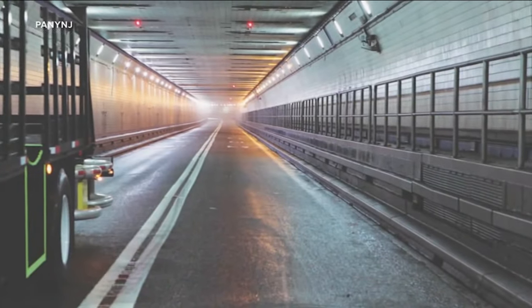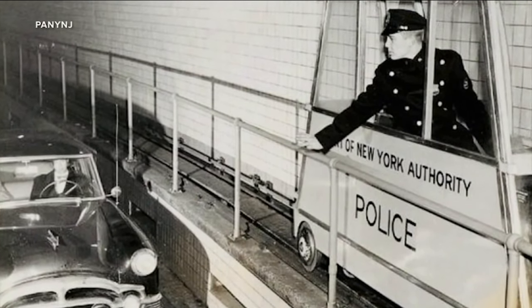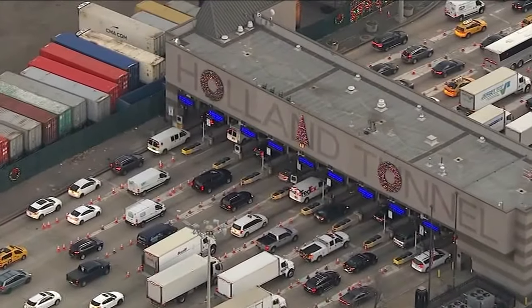Maybe you've seen them — small paths alongside the tunnel walls that once were used by first responders but have been defunct since 2011 for safety reasons. The best way to think about this is to open it up, to get some new ideas, get some fresh ideas, and then inspire ourselves to try some of those out.